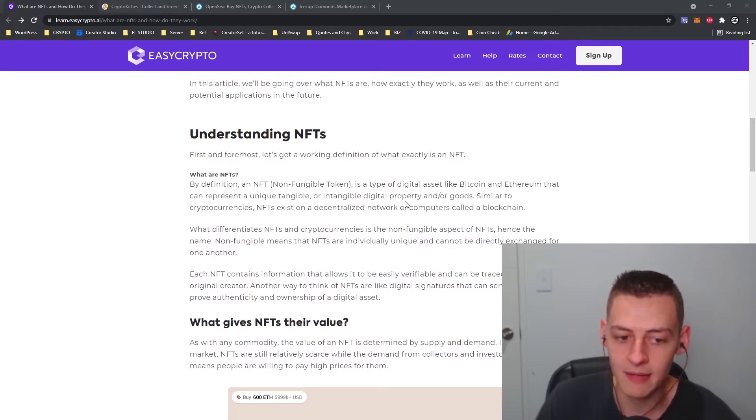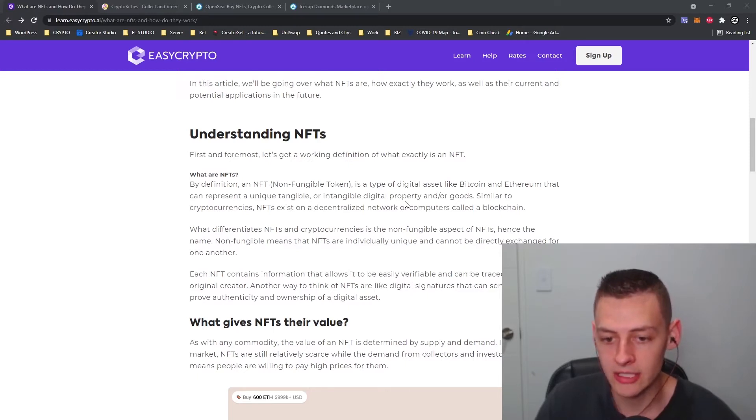What differentiates NFTs from cryptocurrencies is the non-fungible aspect. Non-fungible means that NFTs are individually unique and cannot be directly exchanged for one another. Each NFT contains information that allows it to be easily verifiable and can be traced back to the original creator. Another way to think of NFTs is like digital signatures that serve as a way to prove authenticity and ownership of a digital asset.